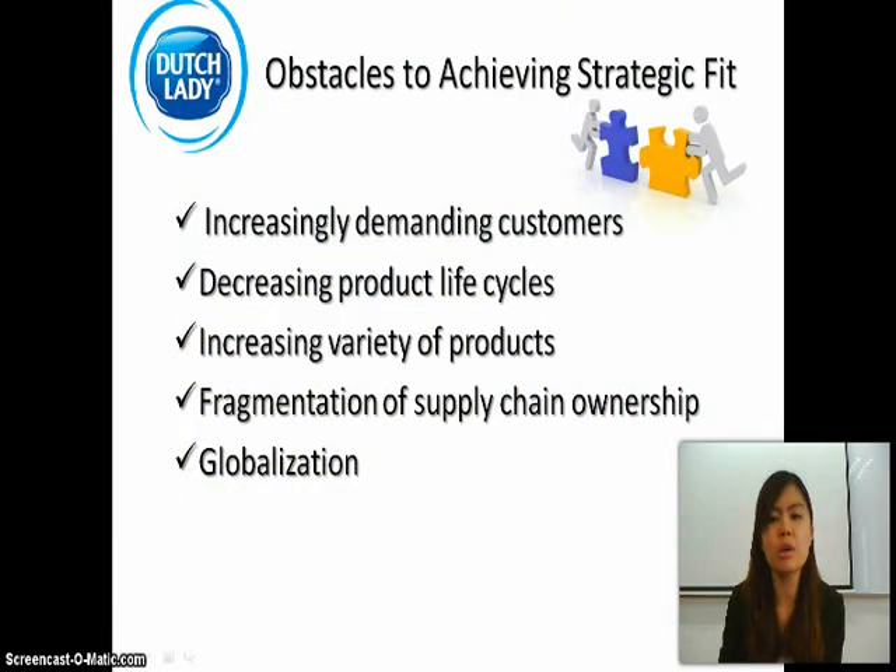What are the obstacles to achieve strategy fit? They include: increases in customer demand, increases in the variety of products, but decreases in product life cycle. There is also a fragmentation of supply chain ownership as well as globalization.